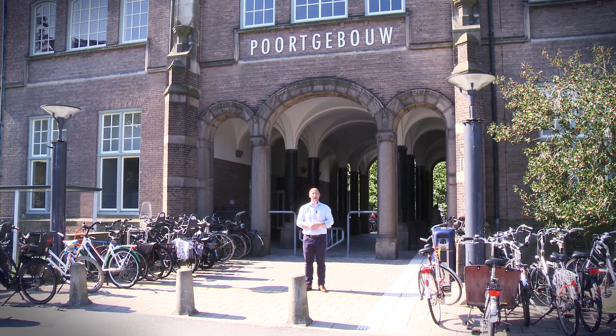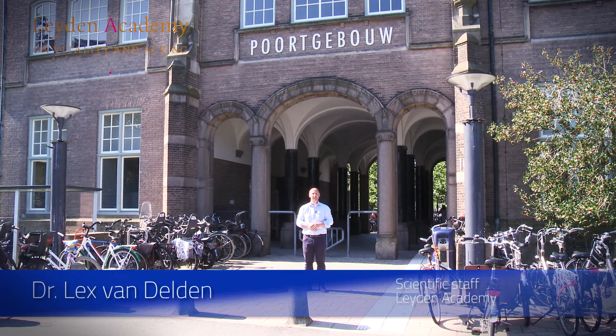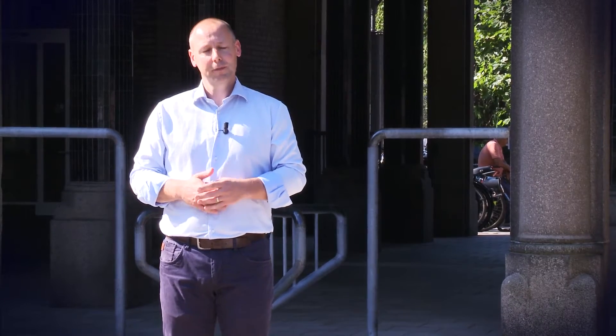Hello, my name is Lex van der Helden, and I work here at the Leiden Academy on Vitality and Aging. I would like to invite you to come and see what we have changed in our environment at the office to live a healthier lifestyle. Follow me, please.